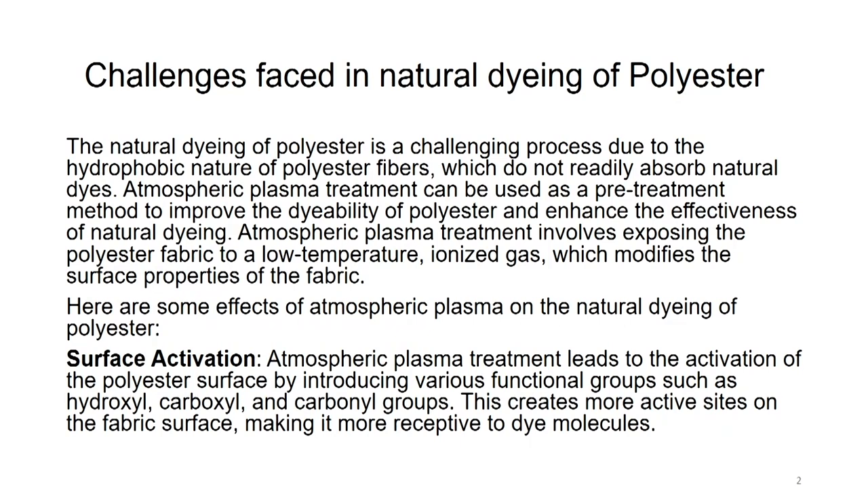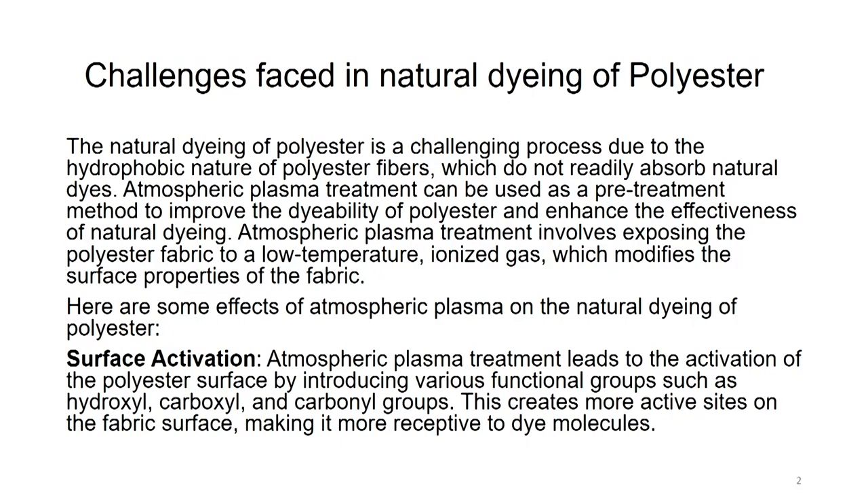Challenges faced in natural dyeing of polyester. The natural dyeing of polyester is a challenging process due to the hydrophobic nature of polyester fiber, because polyester does not even absorb water. It is hydrophobic, meaning water-hating, and does not readily absorb natural dyes because all natural dyes are made into aqueous solution. Atmospheric plasma treatment can be used as a pre-treatment method to improve the dyeability of polyester and enhance the effectiveness of natural dyeing. Atmospheric plasma treatment involves exposing the polyester fabric to a low temperature ionized gas which modifies the surface of the fabric.